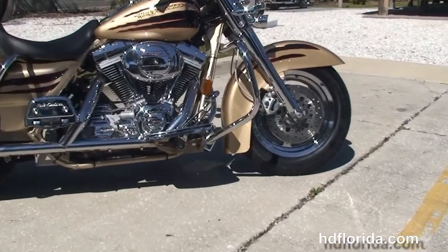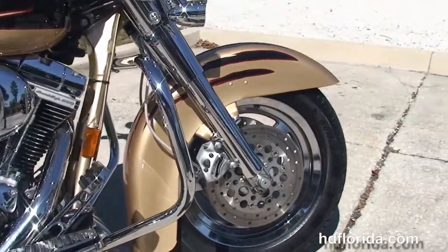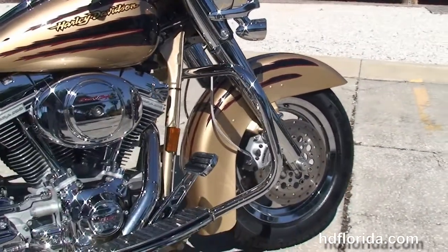This bike starts out front with the completely chromed out front forks, dual disc brakes, and the five spoke mag wheels. Moving back to the full size chrome engine guard.